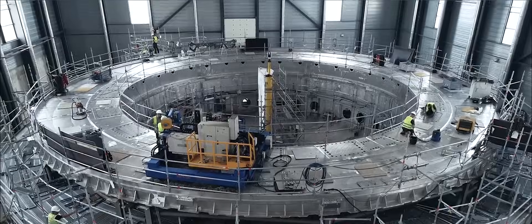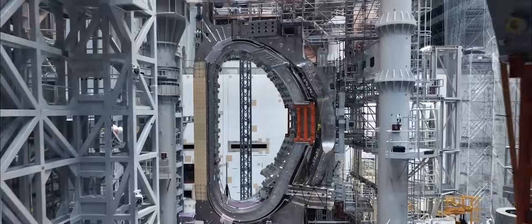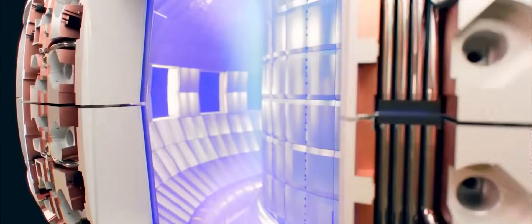We clearly believe that we will see fusion energy being deployed around the world during this century. This will give access to the worldwide population to better energy for the quality of their life.